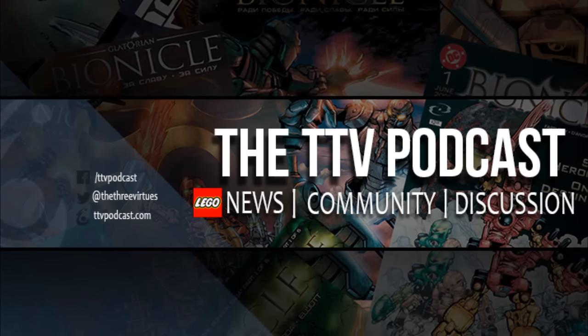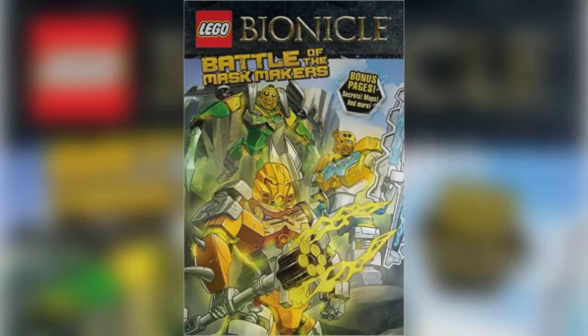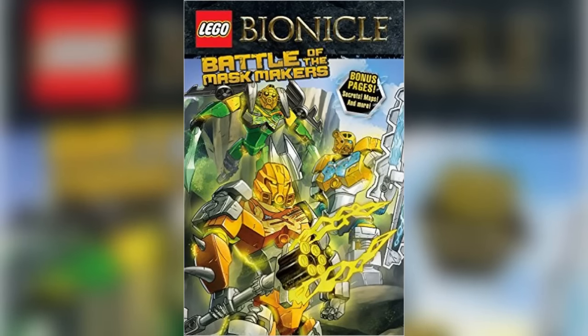Hello everyone, and not good morning, which is the time I last reported on news. Today we've got something for our eyes to feast upon. Lego Bionicle Battle of the Maskmakers, graphic novel number 2, has now gotten its cover.